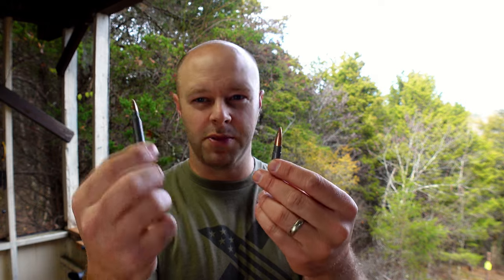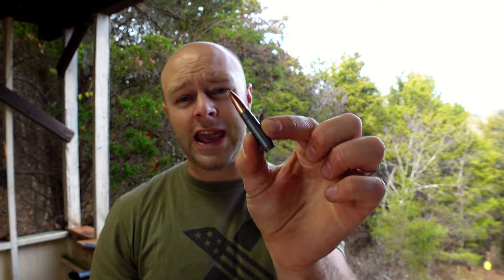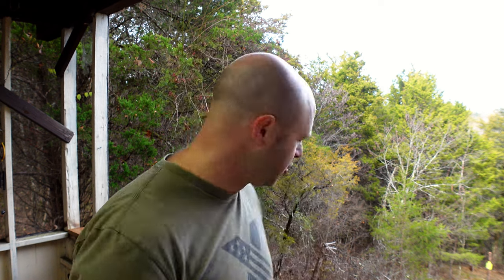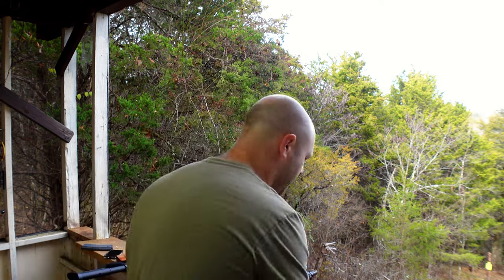Once I have this sighted in with supersonics, I'll probably stop shooting 300 Blackout through it until the suppressor arrives, because if you're shooting supersonic you may as well shoot 5.56 at around 50 cents a round versus 300 Blackout at 80 cents to a dollar per round. The plan is to get a separate eight-and-a-half inch upper in 5.56 so I can shoot relatively cheaply all the time, and keep the 300 Blackout upper for when the suppressor comes in so we can be extraordinarily quiet with it.